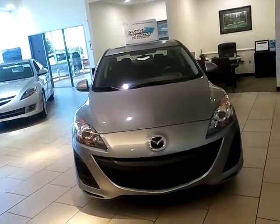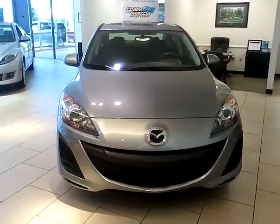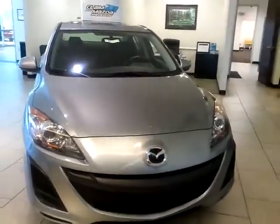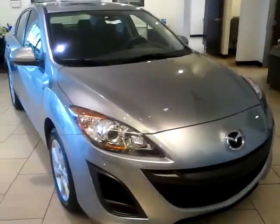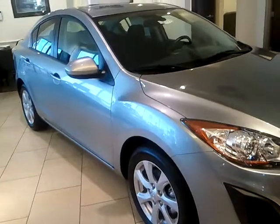Hi Diane, this is Michelle Cybo at Beach Automotive and this is a video of a Mazda 3 sedan that you requested. As you can see on the front it has a sport bumper, same on the back. This is a touring edition, it's not the iSport.